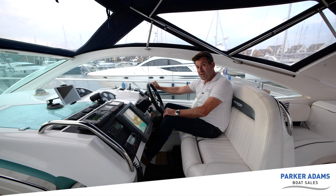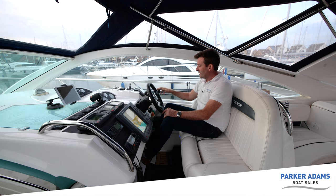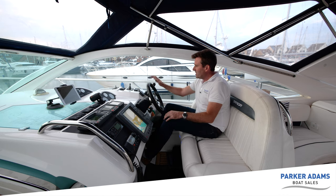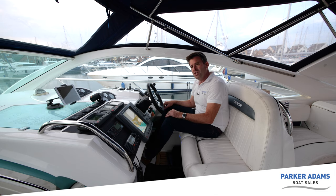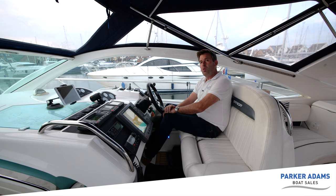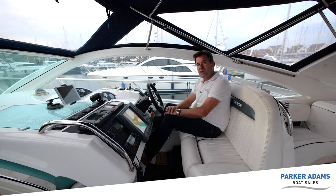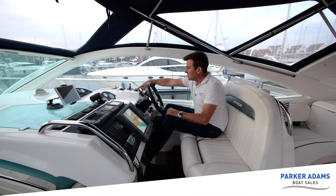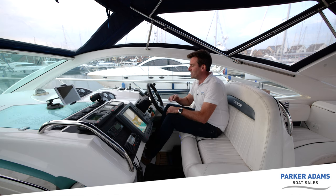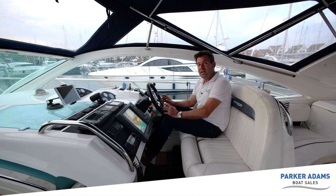The trim tab controls are just below, and with the EDC controls comes an EDC soft pad where you can choose to put the engines into neutral to warm them up. It will also give you warnings if there are any faults, and a light will flash next to the diagnostic lights depending on which engine. This boat is also fitted with a bow thruster with normal manual controls up at the helm.